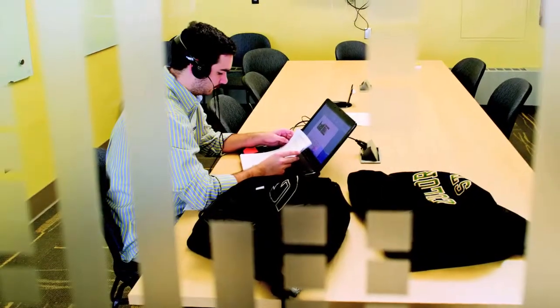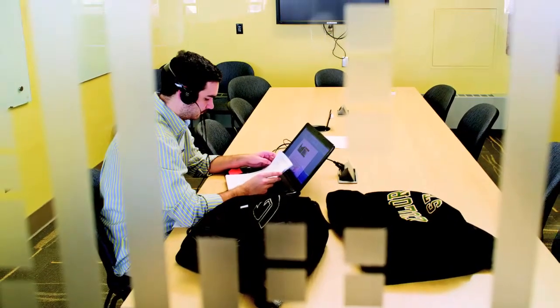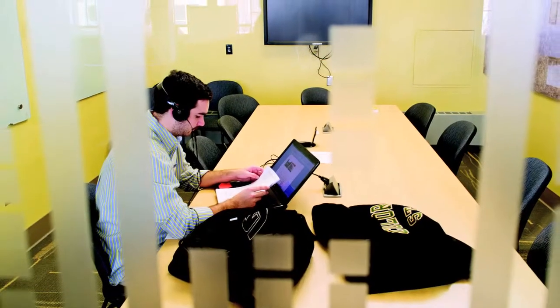The library's 24 new group presentation rooms are equipped with HDTVs, whiteboards, and space for more than 10 students each.